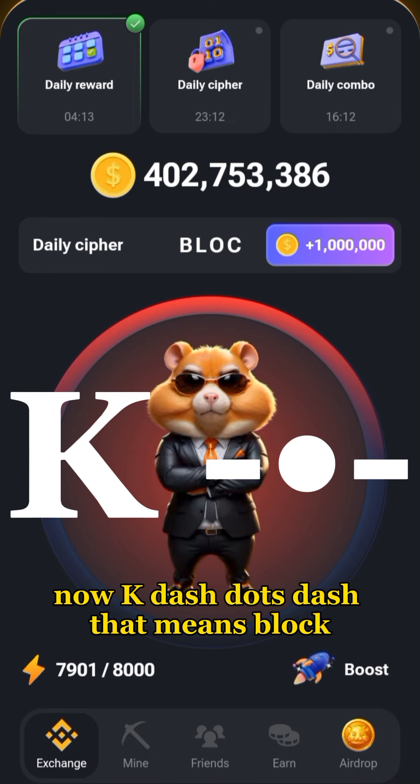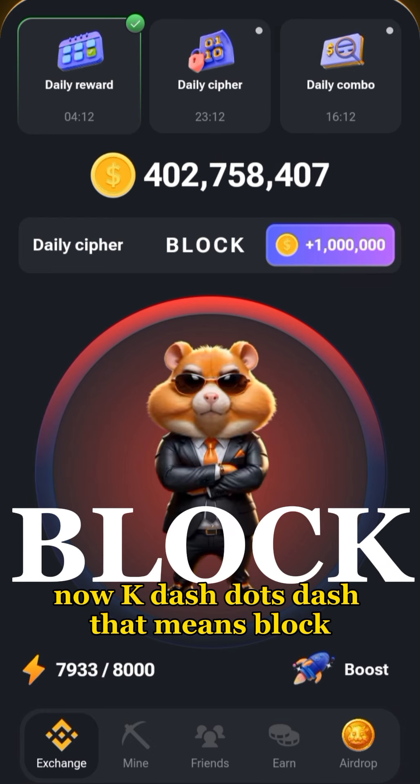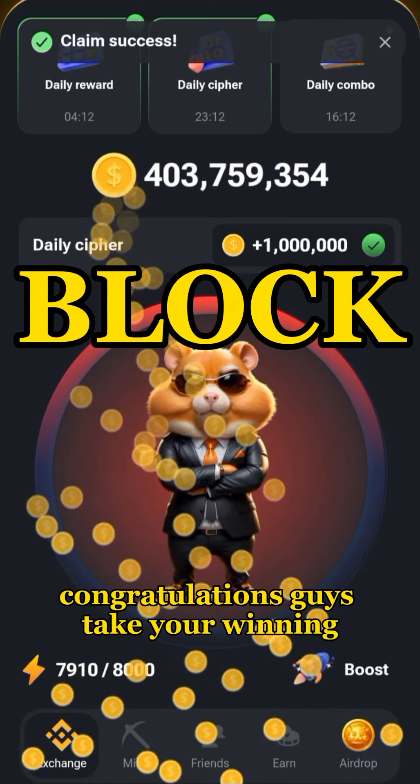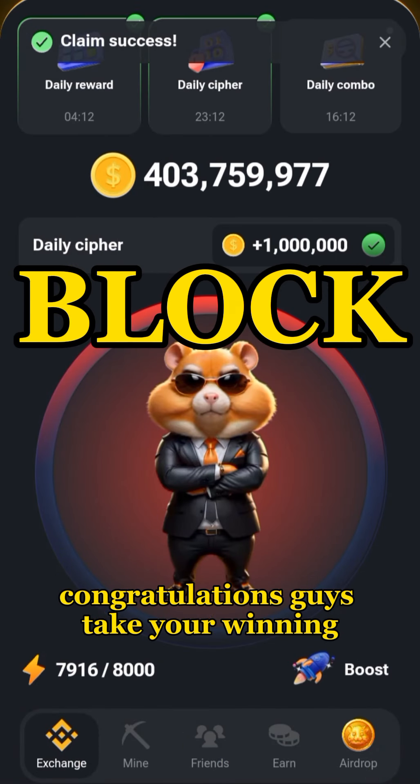And the final letter K — dash dot dash. That means the word is BLOCK. That is the code for today! Congratulations guys, take your winning and don't forget to come back tomorrow.